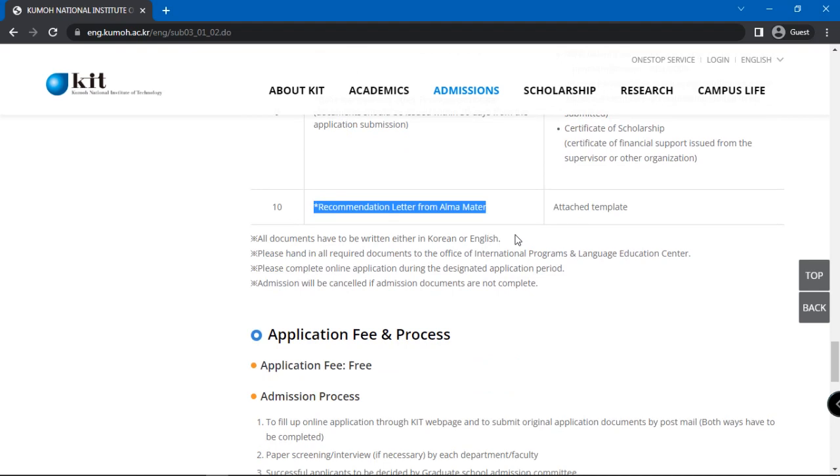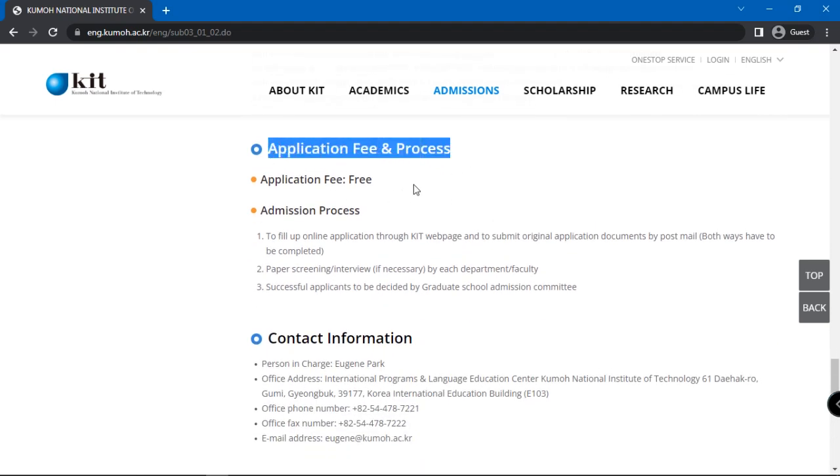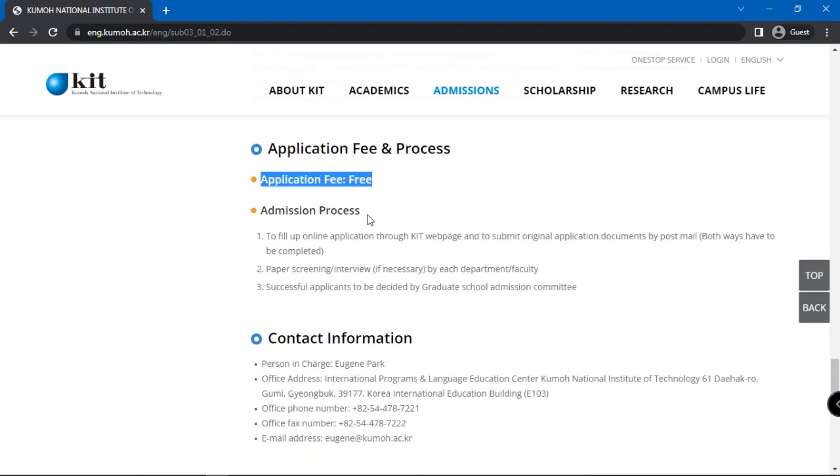And finally, a recommendation letter from your alma mater. All documents to be submitted should be in Korean or English. Take note, there is no application fee. Scroll further and you will find the admissions process. The first step is to fill up an online application through the KIT webpage and submit original application documents by post-mail.